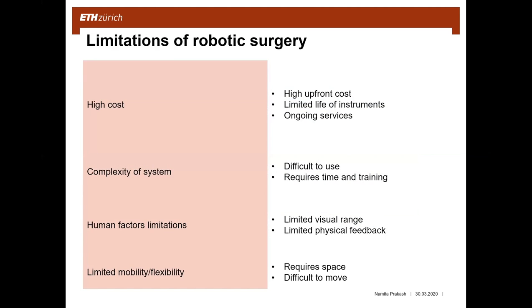The limitations include high costs — the installation cost of a robot is around one to two million US dollars, excluding the cost of buying new instruments which have a limited life, and excluding ongoing services like software updates. The whole system is still very complex, making it difficult to use with its different arms and buttons. Being familiar with the robot requires time and training for the whole surgery team. Even with 3D vision and better magnification, the resolution is not good enough and limited physical feedback is an issue.